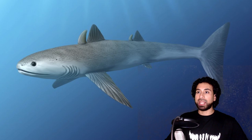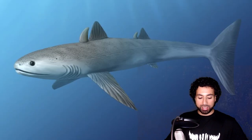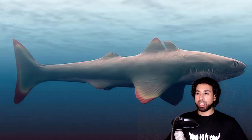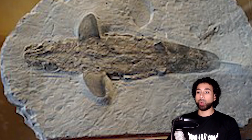Cladoselache, a creature from the late Devonian period, was similar in body shape to modern lamnid sharks such as mako sharks, but was actually one of the first true sharks to enter the fossil records. Six feet long, with no claspers — which is something that most modern sharks have — and eyes positioned far forward on its head, indicating a heavy reliance on vision to navigate. Its streamlined body shape also suggests that it was an agile predator. Fossils of these creatures have been so well preserved that they include traces of skin, internal organs, and muscle fibers.